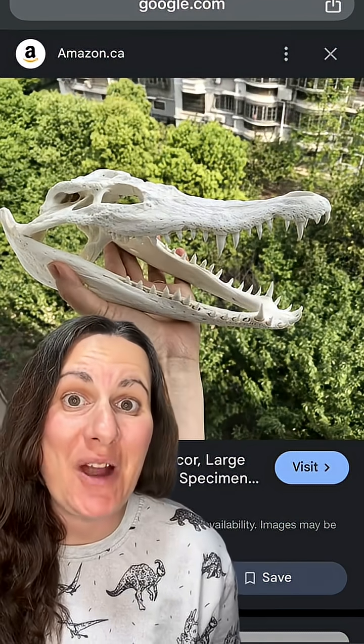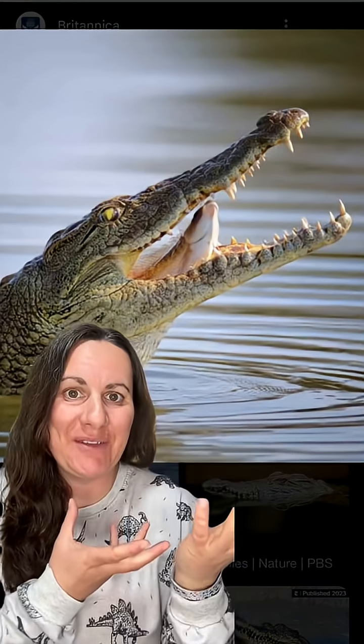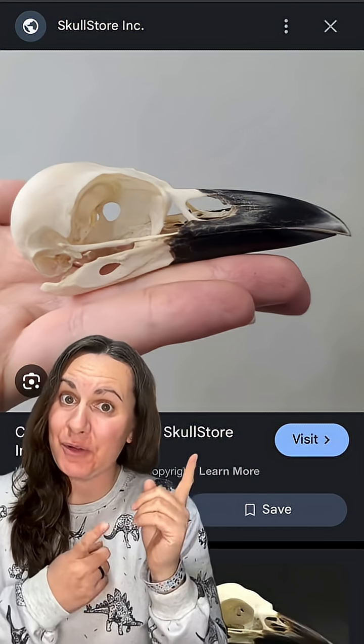So let's take a look at this croc skull and now the living crocodile. And here is a crow skull and the living crow. In both these cases, the living relatives of T-Rex have skull shapes that match very closely their head shapes without lots of extra flaps of skin or cartilaginous structures.